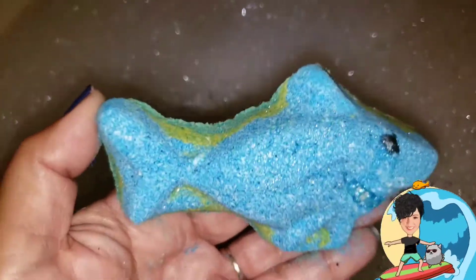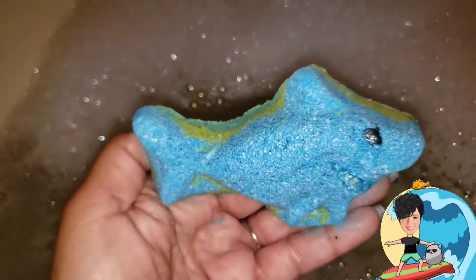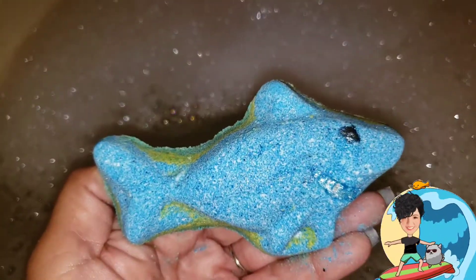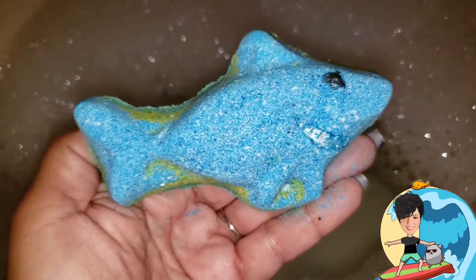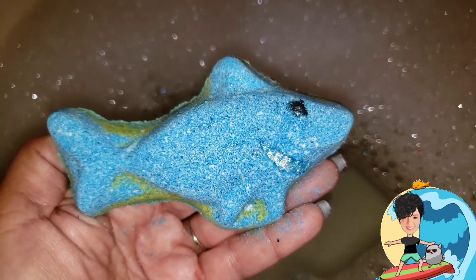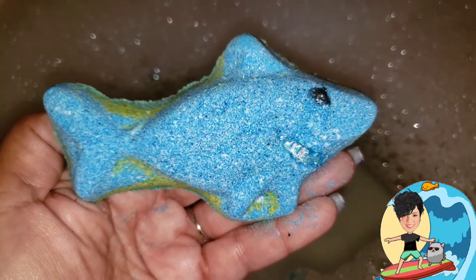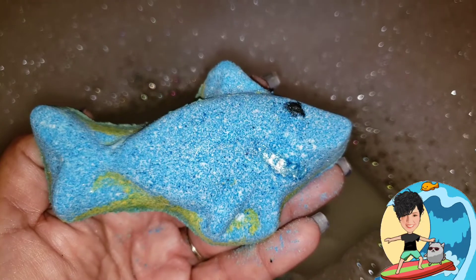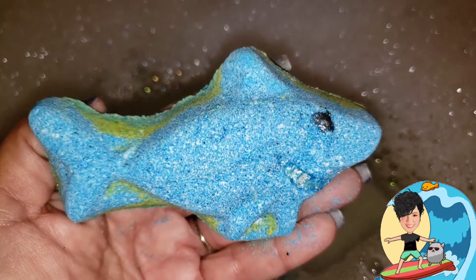Baby shark do do do do do baby shark — that's what this makes me want to sing. It is a double trouble shark bath bomb, so that came with two little sharkies. It is scented in sweet black cherries and it is by Luxury Wellness.